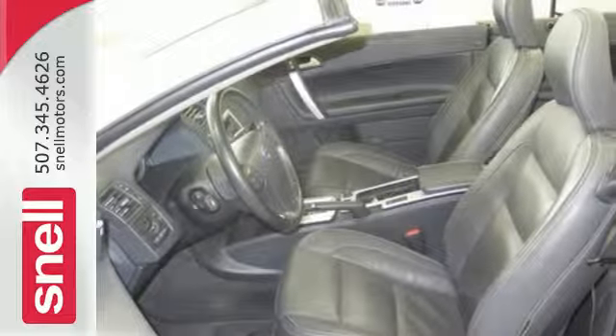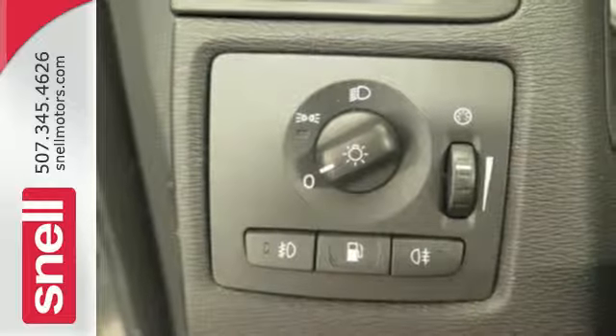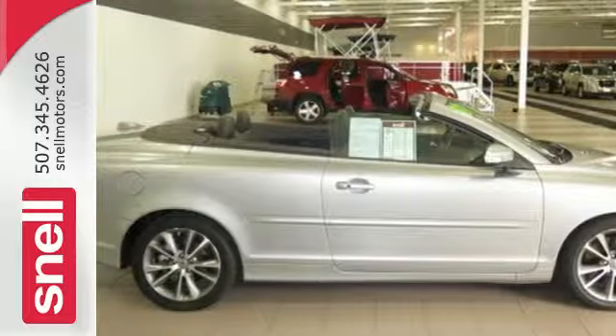It's always sunny driving in this sexy C70 with its powerful engine, crisp handling, and awesome brakes that deliver unmatched driver control. Come on in today and see it for yourself.